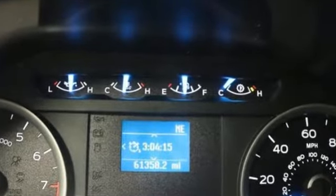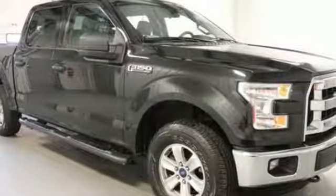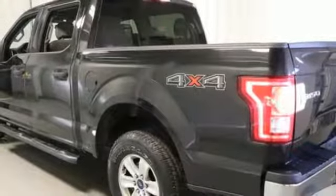V6 engine, electronic shift on the fly, driver selectable mode, active grille shutters, voice activation, three 12-volt power outlets, manual tilting steering column, aluminum wheels, gas pressurized shocks,